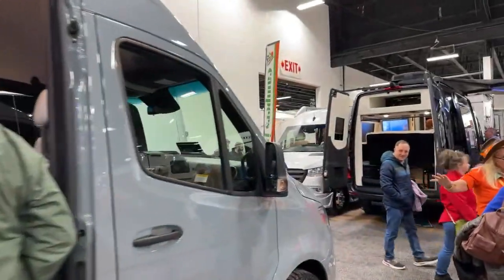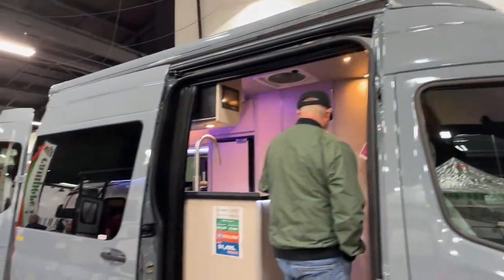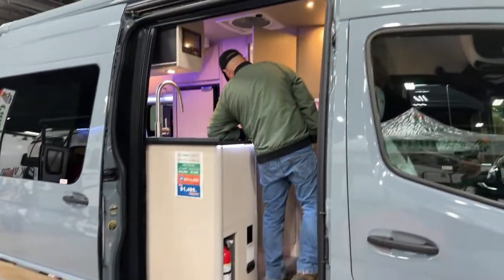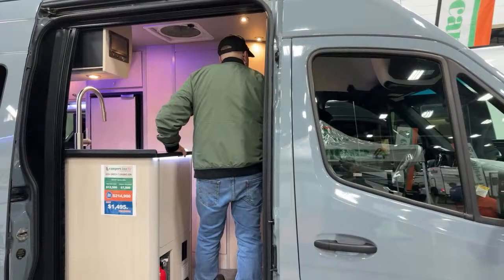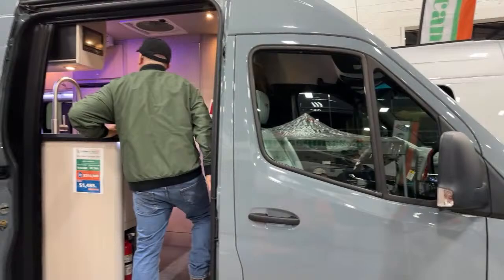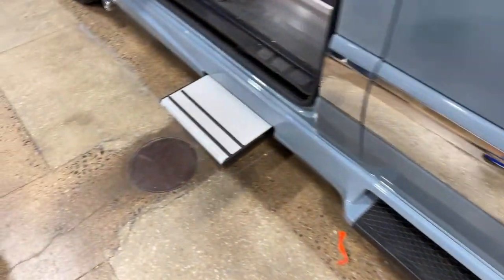When you get a Class B, this is kind of to get you to the adventure and then you go from there. This is not really for hanging out for extensive amounts of time for whole families — it's a little too small for that. But for a single person, two people, maybe a small dog, this is perfect. It has a step that retracts back into the body, infinity weave carpeting. Here's the cockpit.